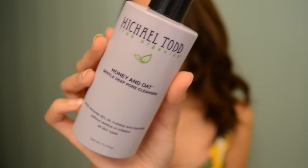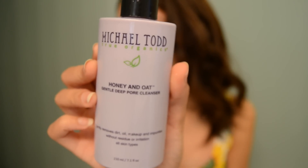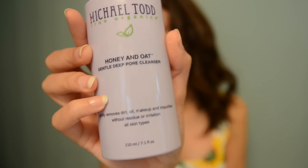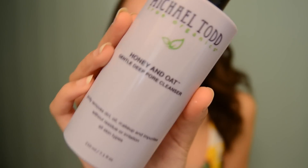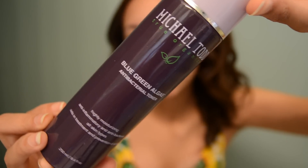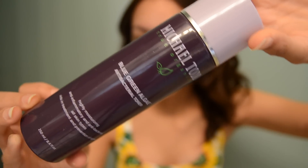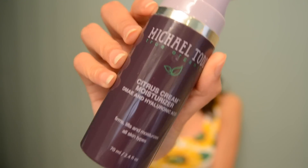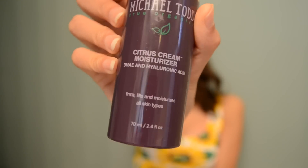Before I start my makeup, I always make sure that I have a clean face. I love to use my Michael Todd Honey and Oat Cleanser. Then I will use my Michael Todd Toner. After that, I will put on my moisturizer just to keep my face moisturized. All of that will be linked down below.